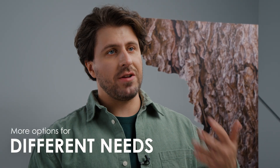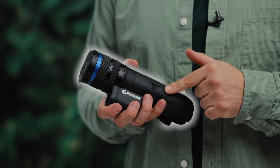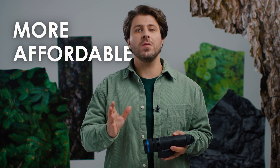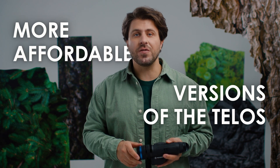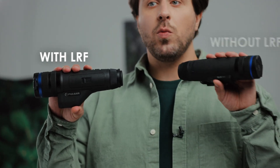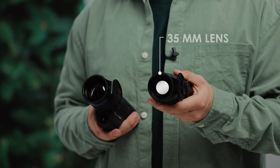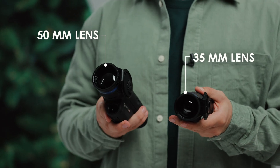To add options for various hunters' needs, we're introducing a few more versions of the TELOS. After launching the TELOS XP version last year, this time we decided to move on to more affordable versions with two different sensors — the XG and XQ models — with and without laser range finder, as well as two different lens options.